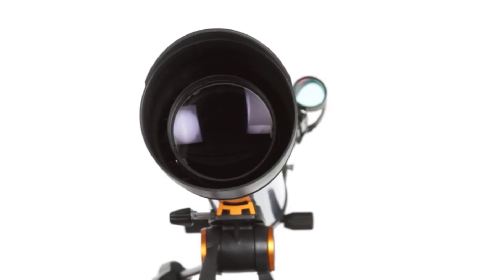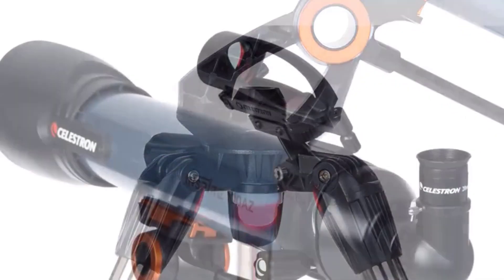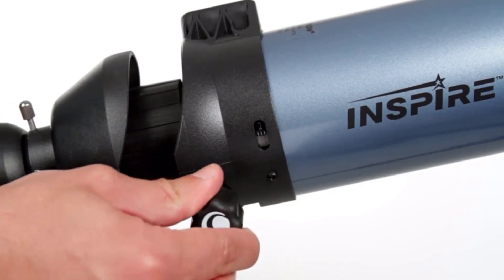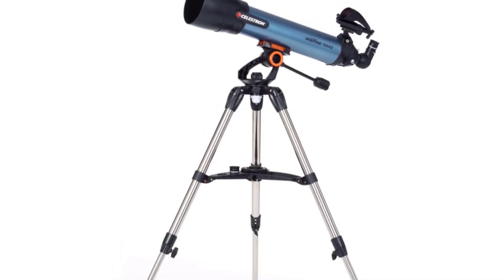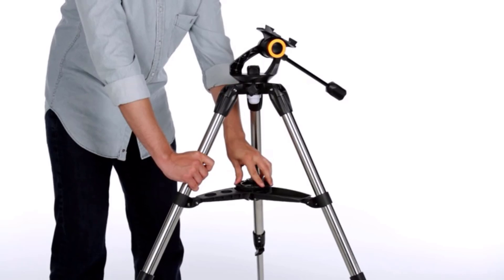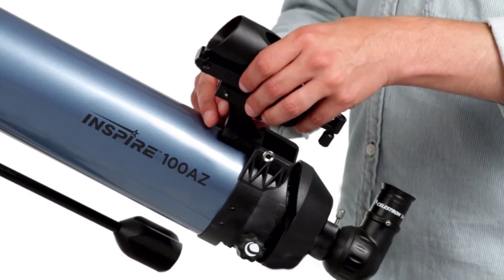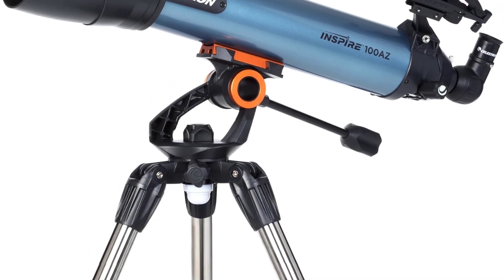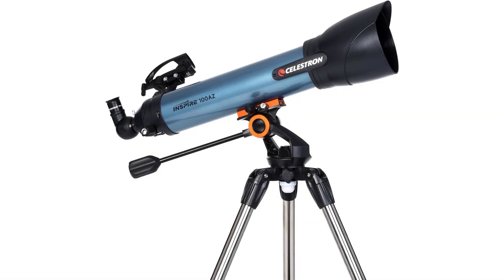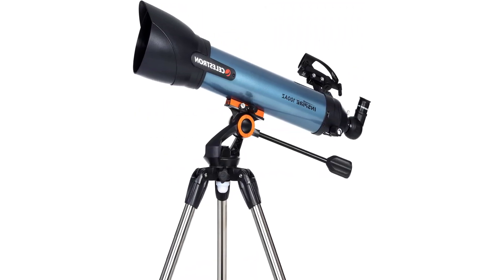This budget telescope features an alt-azimuth mount and comes with a sturdy tripod. It's quick and easy to set up and break down. You'll also get the Star Pointer Pro Red Dot Finder to help you find celestial objects, along with 10mm and 20mm Kellner eyepieces. It offers a built-in red light to help you find your accessories in the dark without blasting your eyes with light. Unfortunately there is some fringing, which is unsurprising for a budget refractor model, but for those just getting started we think it's still an excellent option. It features quality optics, is lightweight and portable, very easy to set up, and the lens cap serves as a smartphone mount.